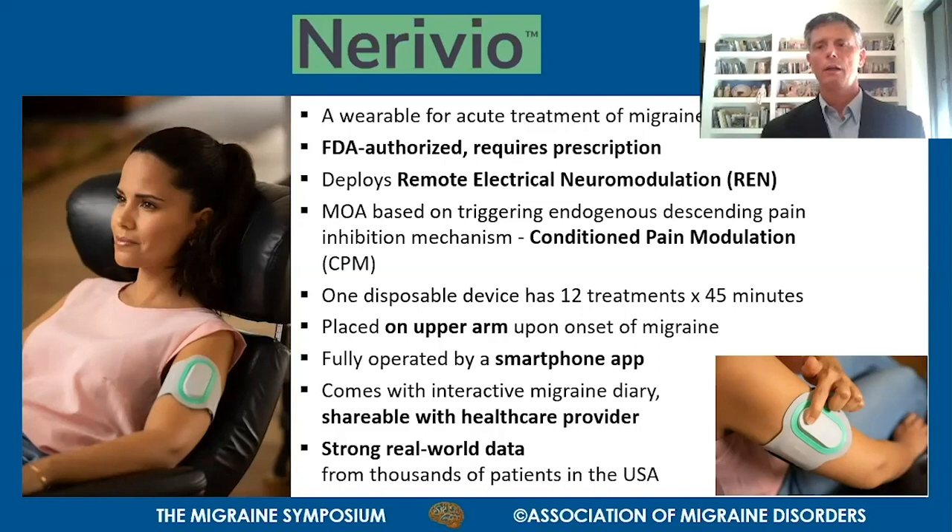The device is fully operated by a smartphone application available free of charge on the App Store or Google Play Store. The application comes with an interactive migraine diary that is shareable with your healthcare provider.